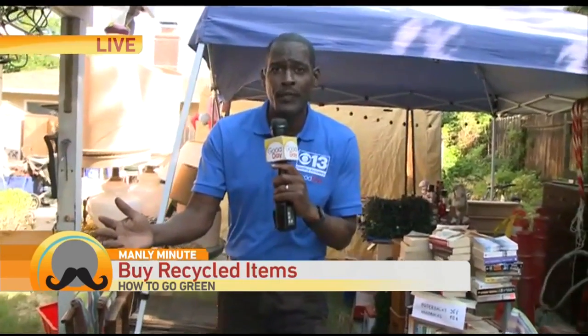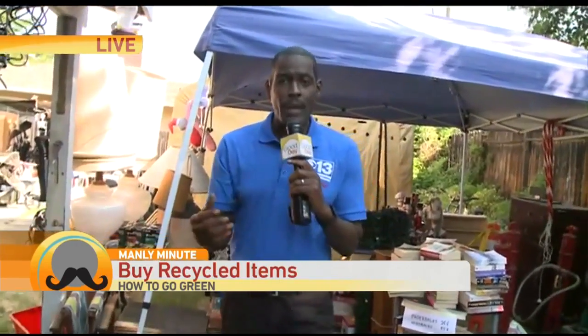Number three: you want to think about buying recycled items. Just buy recycled — that helps to reduce your carbon footprint right there. There are a lot of things out there made of recycled paper, recycled cloth, recycled materials, recycled glass. You can seek those things out. It's not that hard to find like it was maybe ten years ago. Now you can easily find a lot of things that are recycled.